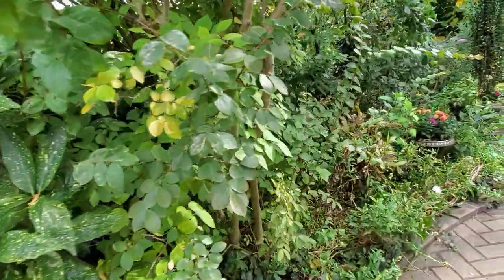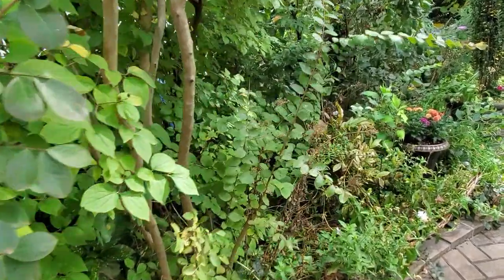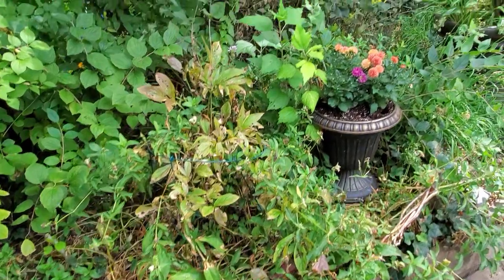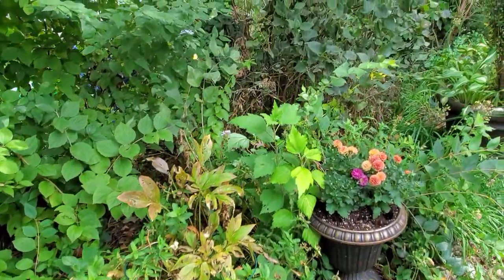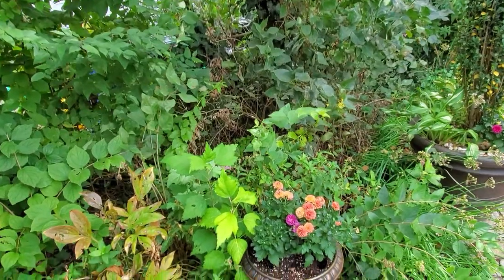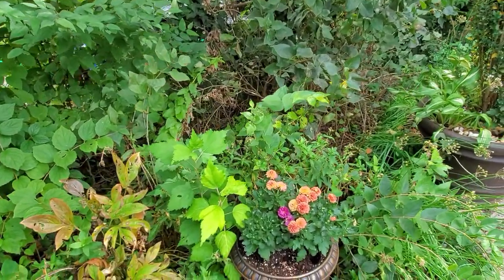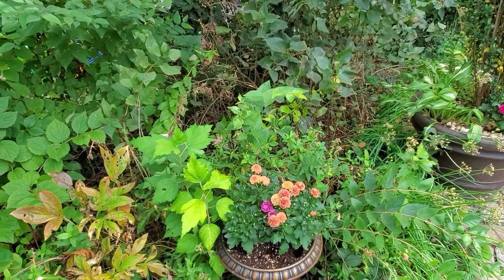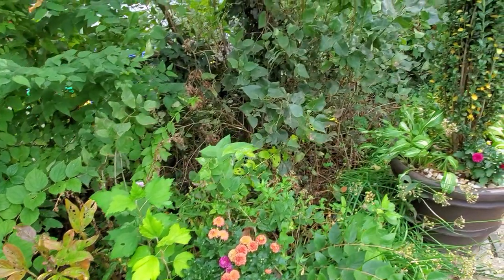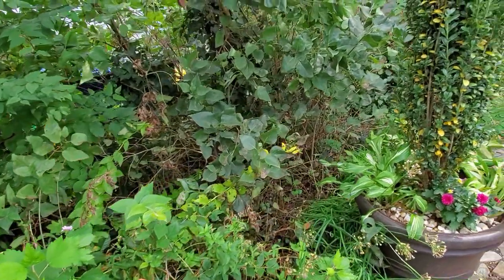I picked up chrysanthemums at Home Depot — I think there must have been some damage to the plants because we got four small ones for five dollars. I stuck them in pots around the yard and you'll see little bits of color everywhere as they bloom, which is a nice bargain. I put them in a pot here with the pencil holly.